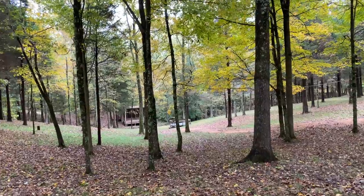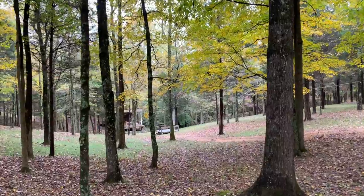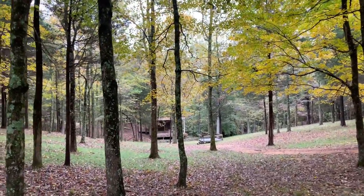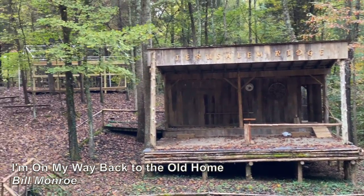This area where the home place is located is called Jerusalem Ridge, and they have a big bluegrass music festival here each year. This looks like a big stage area down here where they probably put on the festival.